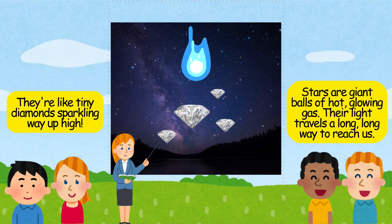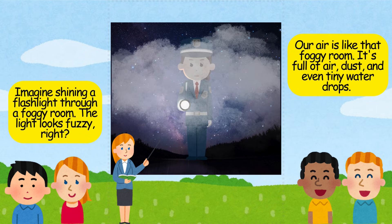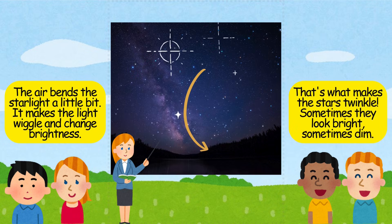Stars are giant balls of hot, glowing gas. Their light travels a long, long way to reach us. Imagine shining a flashlight through a foggy room — the light looks fuzzy, right? Our air is like that foggy room. It's full of air, dust, and even tiny water drops. The starlight has to travel through all of that. The air bends the starlight a little bit, making the light wiggle and change brightness. That's what makes the stars twinkle.